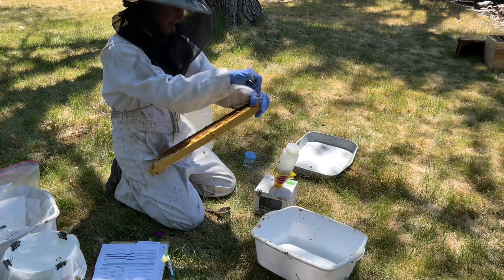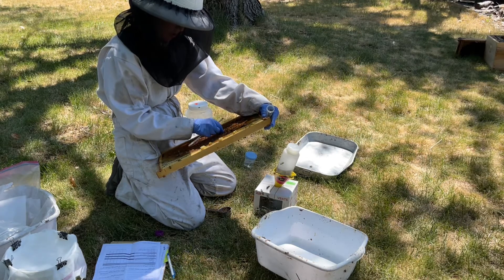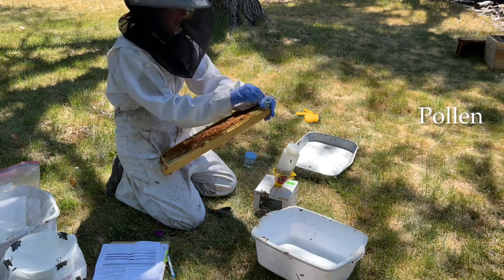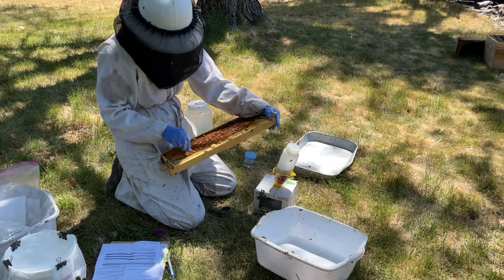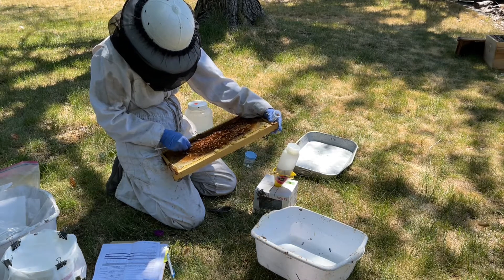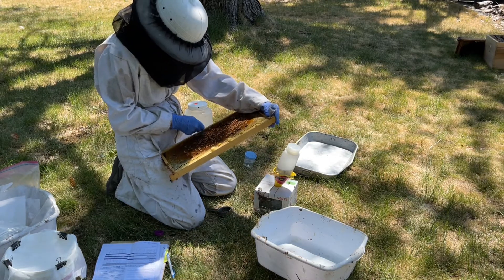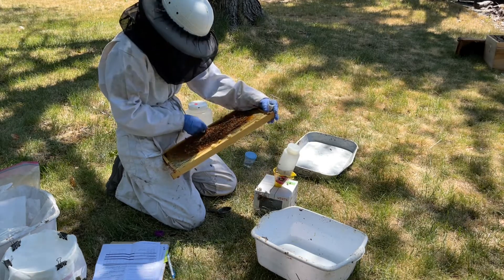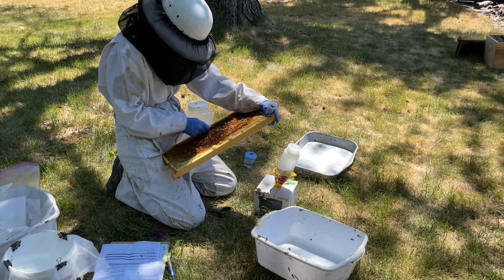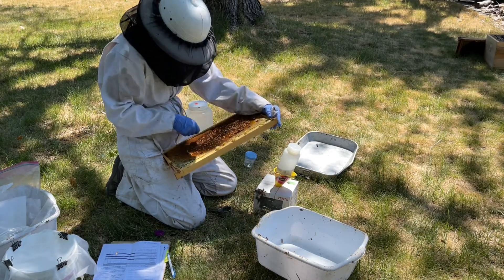Erin is taking pollen samples out of one of my frames. She's collected live bees, bees in an alcohol wash, and now she's doing pollen. She gathered the pollen up and put it in a pretty good-size test tube. The interesting thing is all eight colonies that are tested — all the live bees are put together, all the alcohol wash bees are in the same vial, all the pollen together, and all the eggs and larvae together from all eight colonies.